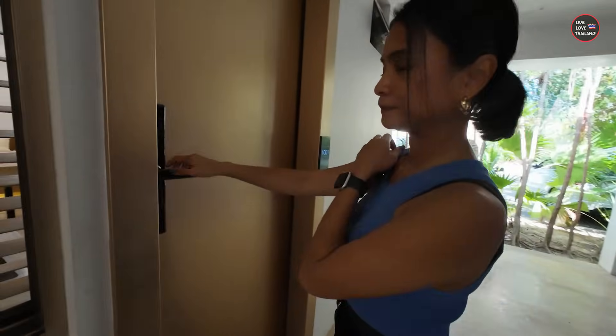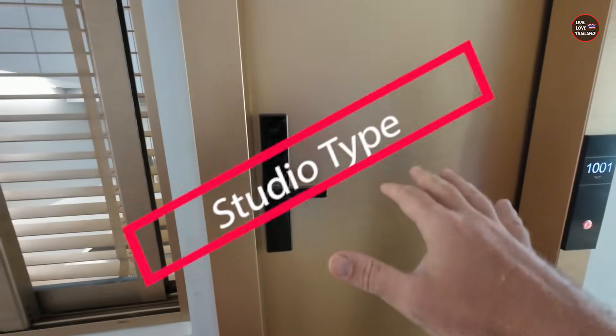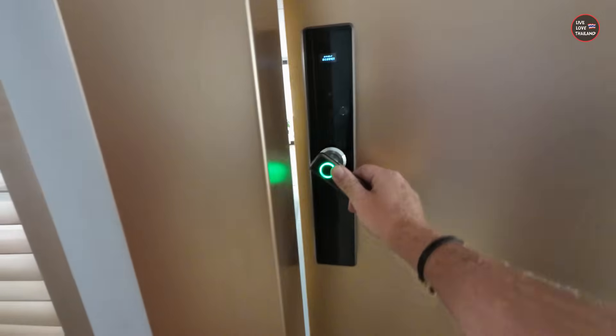We've decided to check the studio, which is around our budget. Let's check it — the studio is 29 square meters.